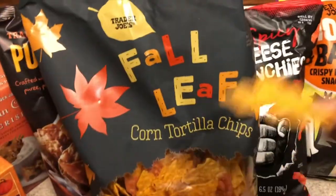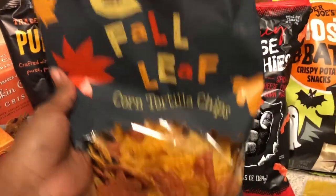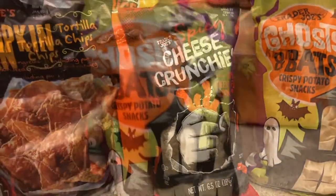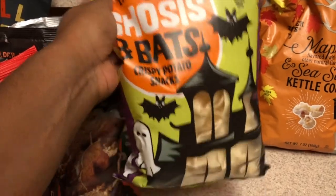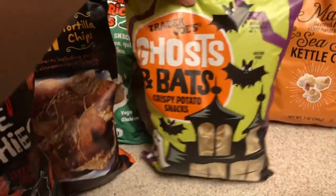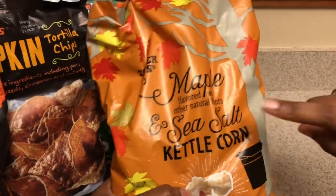The leaf chips are just regular corn chips but very good — nothing major. Next we have spicy cheese crunchies, and then the ghosts and bats crispy potato snacks. I got them because they're kind of cute — if you're having a fall party, especially one close to Halloween, these would be cute to have in a bowl on the counter. They're also gluten-free.